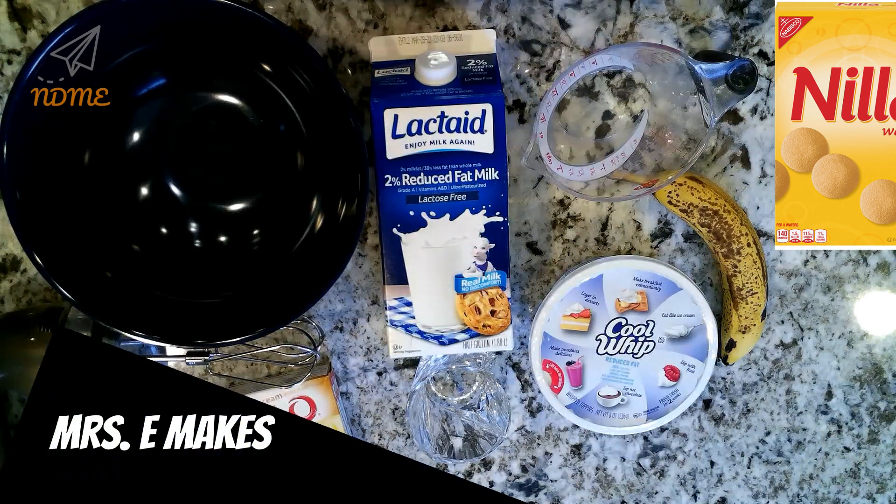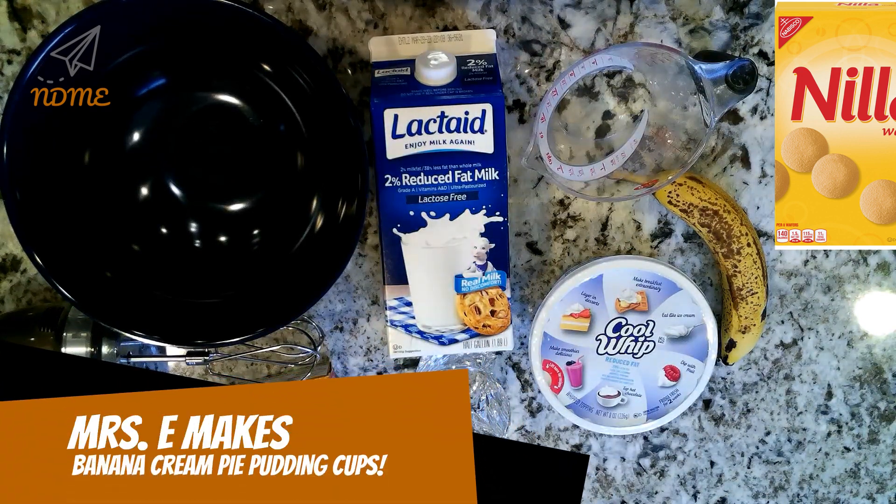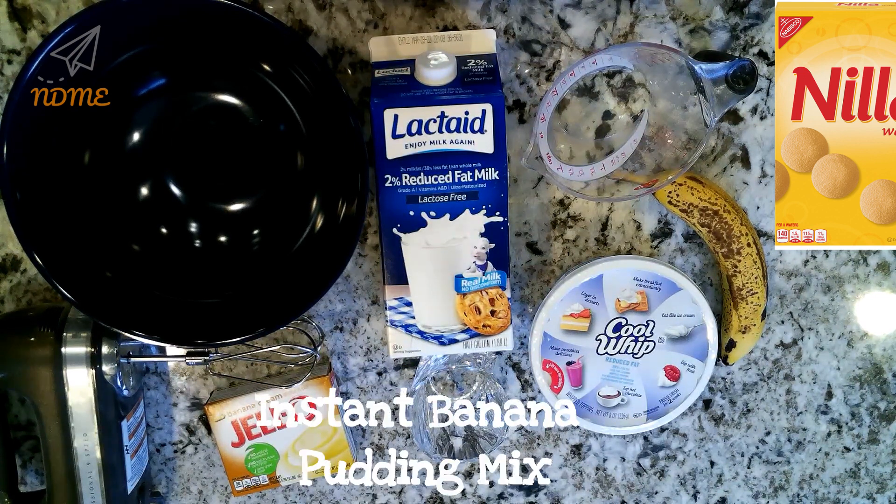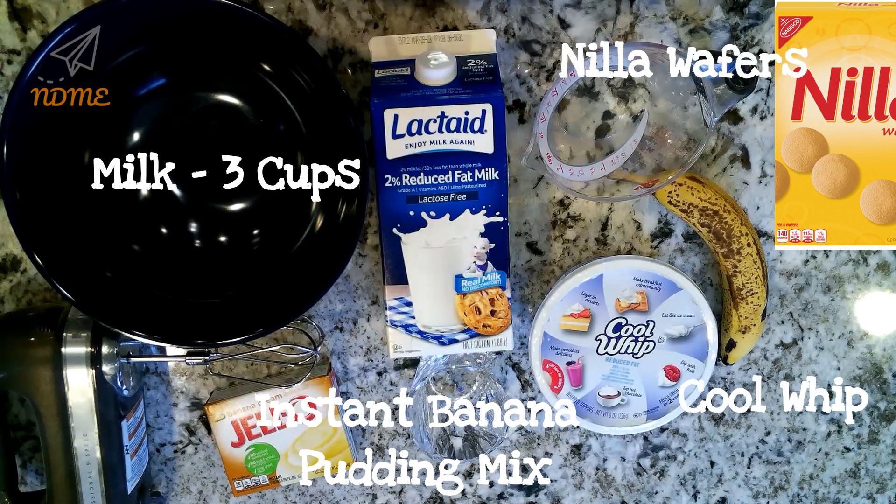Alright National Dayers, it's time for some banana cream pie. Gather the following ingredients: you'll need a box of instant banana pudding mix, three cups of milk, Cool Whip, vanilla wafers, and a banana. The vanilla wafers and the banana are optional, but they do make it more delicious.